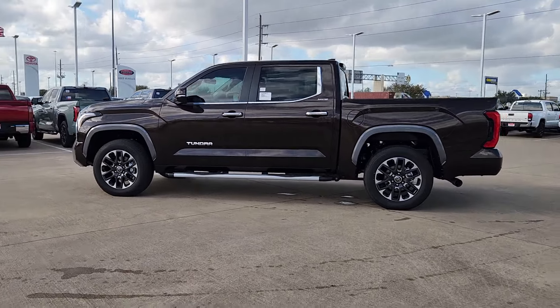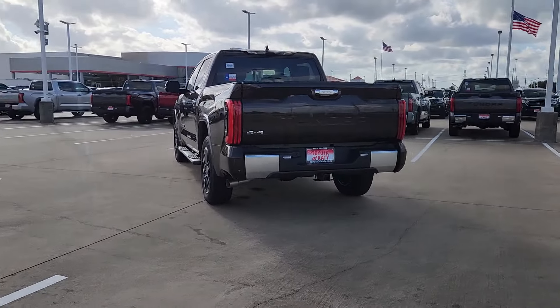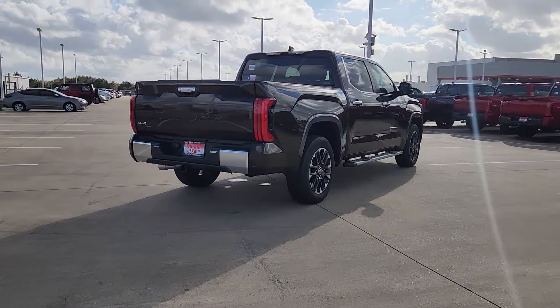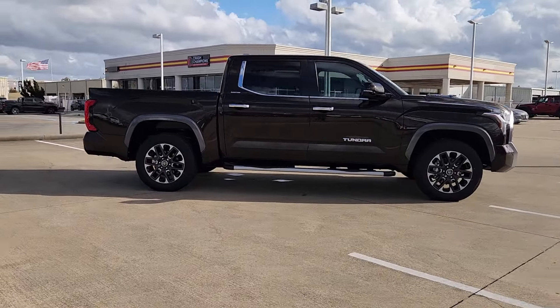You will be amazed by this 2024 Toyota Tundra. This hard-working Tundra offers impressive towing and hauling capability, a smooth comfortable ride, desirable standard safety and infotainment features, and competitive fuel efficiency. Prepare to fall in love.